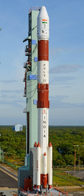PSLV can also launch small-size satellites into Geostationary Transfer Orbit (GTO).